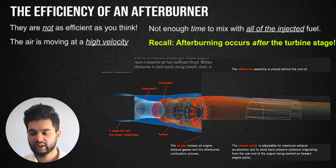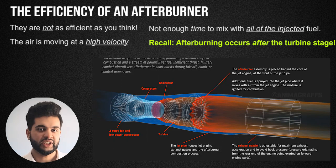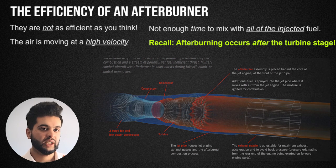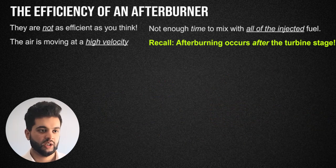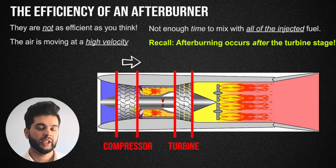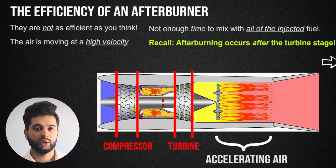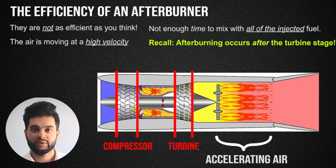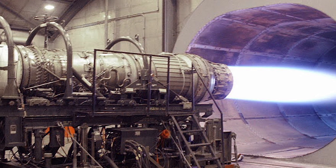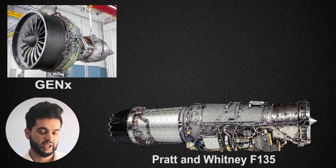This whole combustion process in an afterburner is not efficient for many reasons. First, the air is moving very quickly. In the compressor stage the air actually slows down, but when you have a turbine the air speeds up due to expansion. So when you add more fuel to fast-moving air, it's not very efficient.